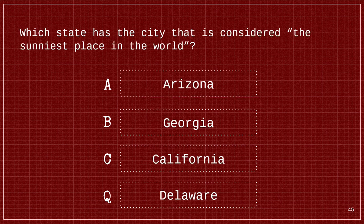For our next question: Which state has the city that is considered the sunniest place in the world? Is it A. Arizona, B. Georgia, C. California, or D. Delaware? The answer is A. Arizona.